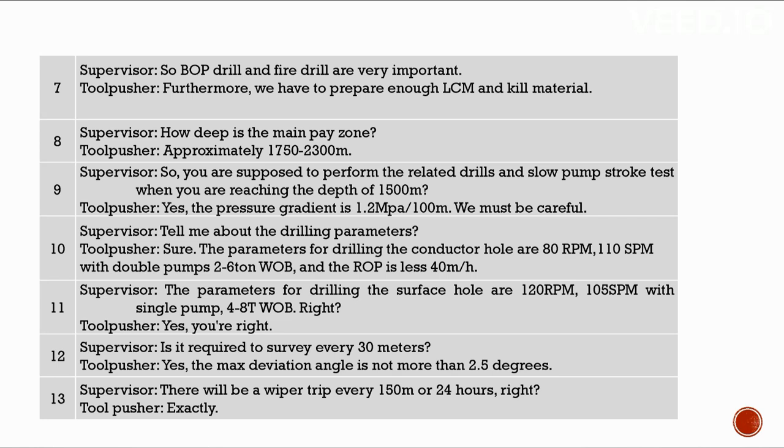Is it required to survey every 30 meters? Yes. The maximum deviation angle is not more than 2.5 degrees. There will be a wiper trip every 150 meters or 24 hours. Exactly.